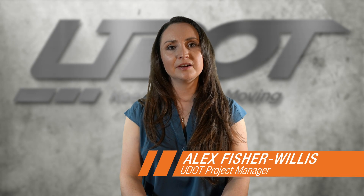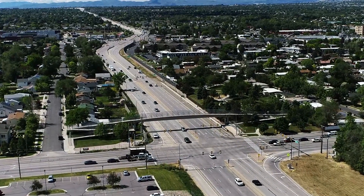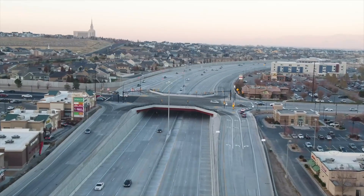Hello, I'm Alex, the UDOT Project Manager for the Bangor Highway Environmental Study. Last time you heard from me, we were just kicking off a study to identify a new freeway style design, one without stoplights, for Bangor Highway between 4100 South in West Valley City and California Avenue in Salt Lake City.